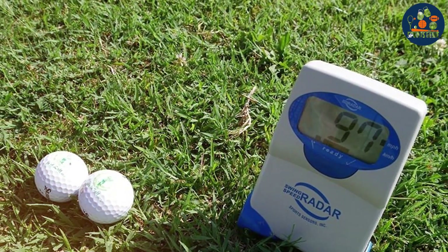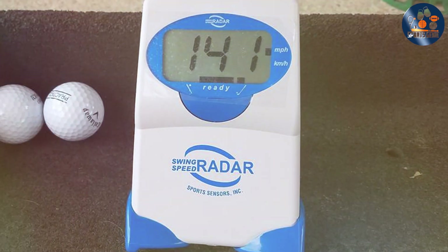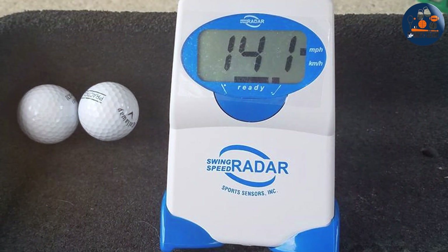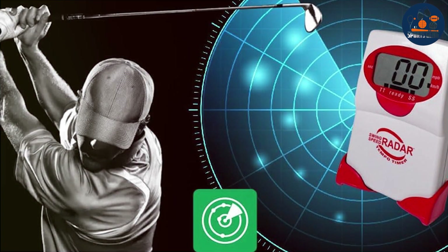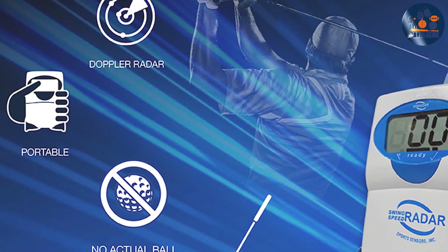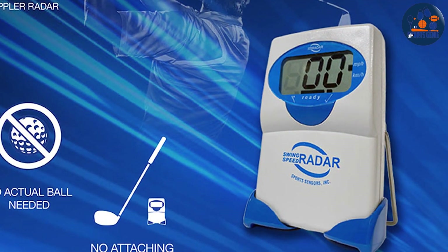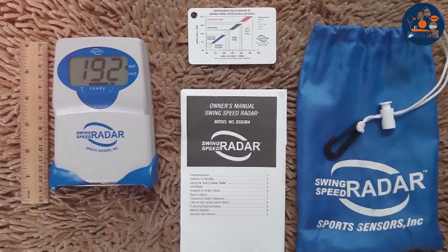Usability shines with the Doppler Radar Trainer, as it boasts an intuitive interface that golfers of any skill level can navigate with ease. The device's real-time feedback allows for immediate adjustments, a crucial feature for effective training. Its portability means it can be easily transported to the range, park, or used at home, offering flexibility in training locations. The effectiveness of the Doppler Radar Trainer lies in its ability to provide immediate, actionable insights that directly translate to improved performance on the course. By focusing on swing speed, one of the most critical elements of a powerful, effective golf swing, this device empowers golfers to make tangible improvements in their game.